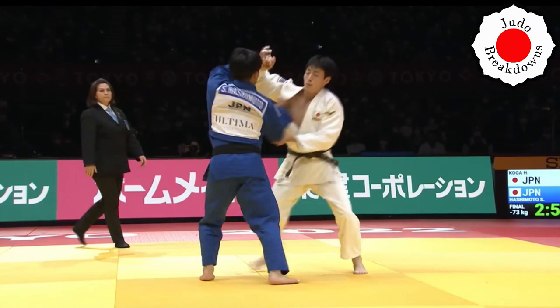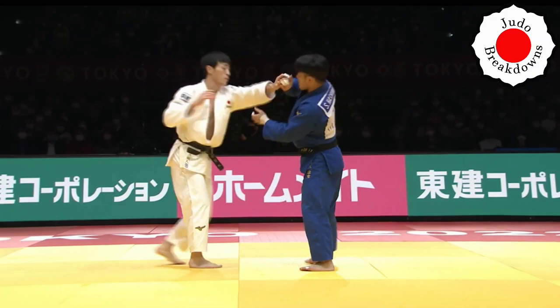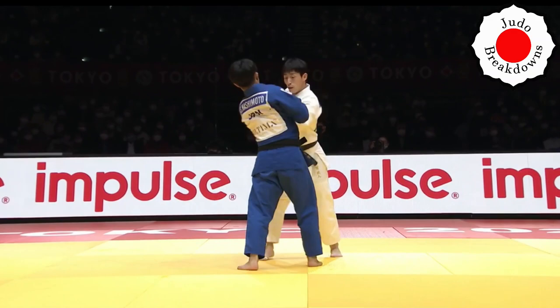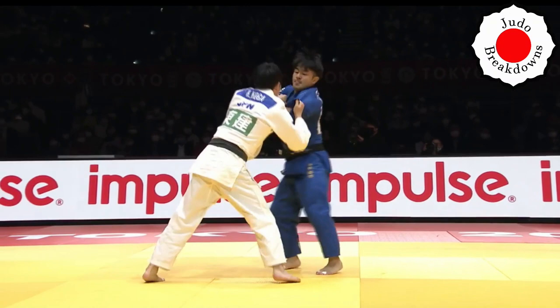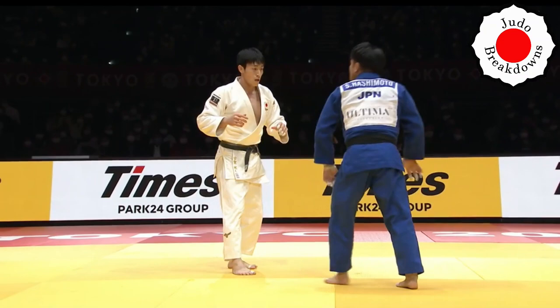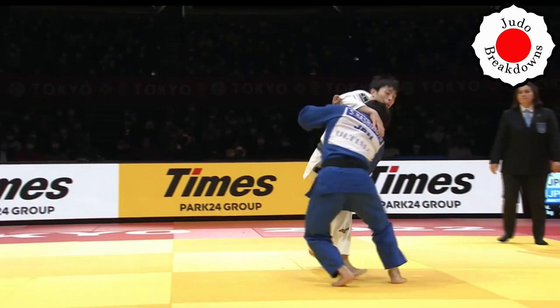A lot of grip fighting here. Now a Shido is assessed against Koga for not getting a grip, so we're even up on the Shidos. There's that left Ippon Seoi, but he over-rotated and didn't square the body — quite good for Koga to escape from.